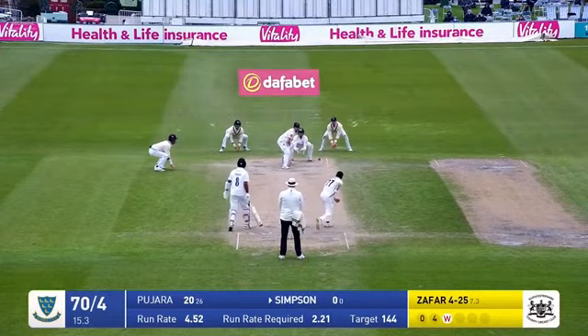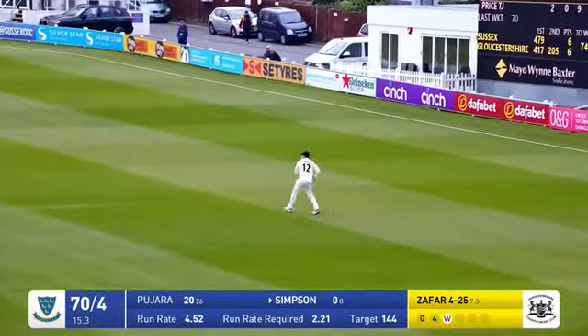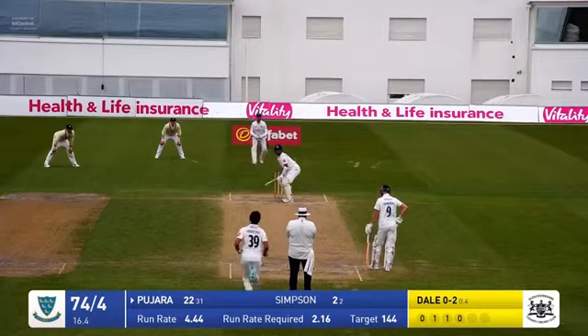As company is — in comes Zafar, over the wicket bowls, and cut away by Simpson. He's straight away off the mark. So let's go to 71. It's a proper contest now.